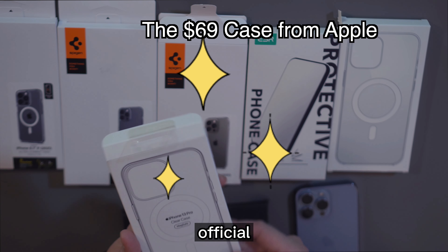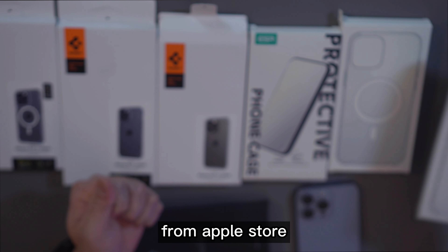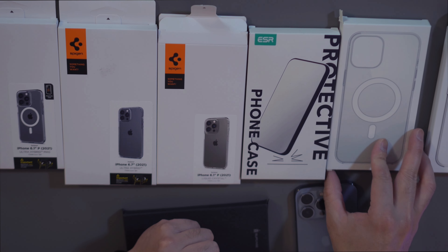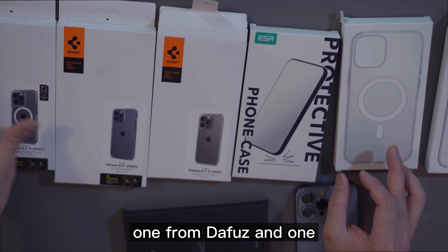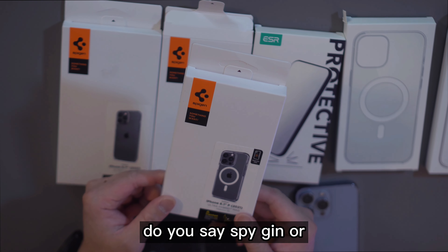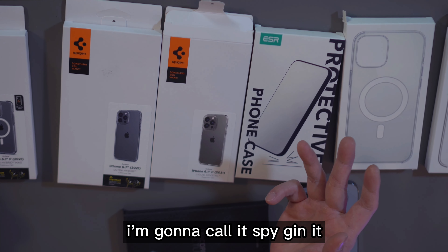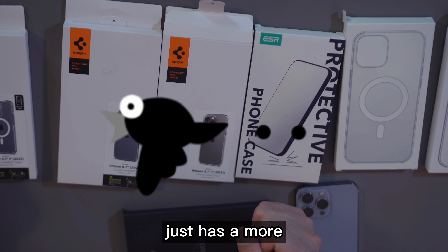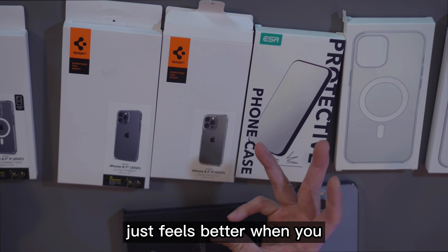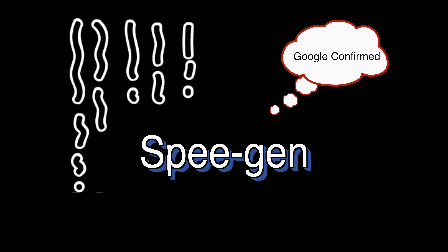So we have the official clear case with MagSafe from the Apple Store, one from the Foz, and one from Spigen — or do you say Spigen? I'm gonna call it Spigen, it just feels better when you say it. It's probably Spigen but I'm gonna say Spigen.